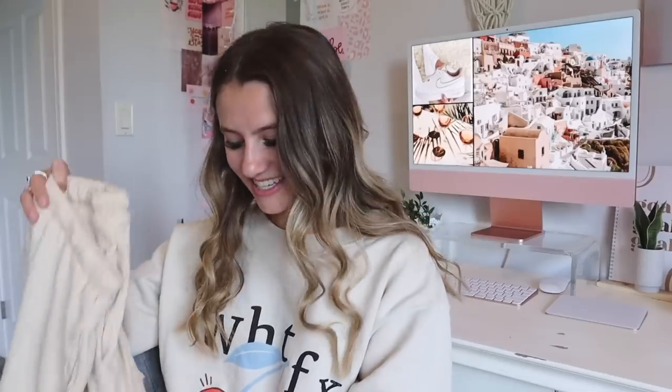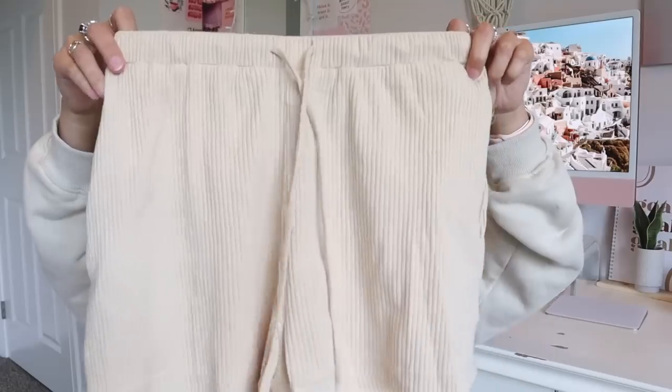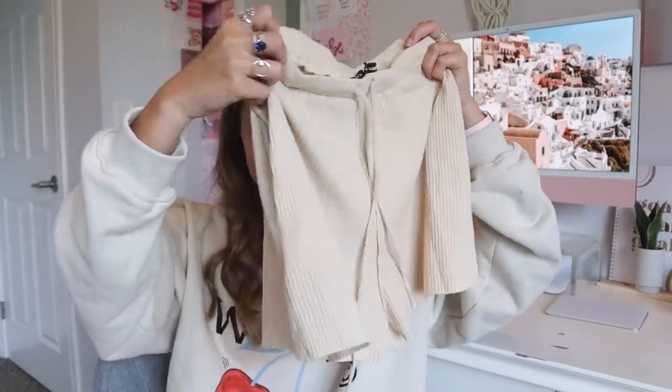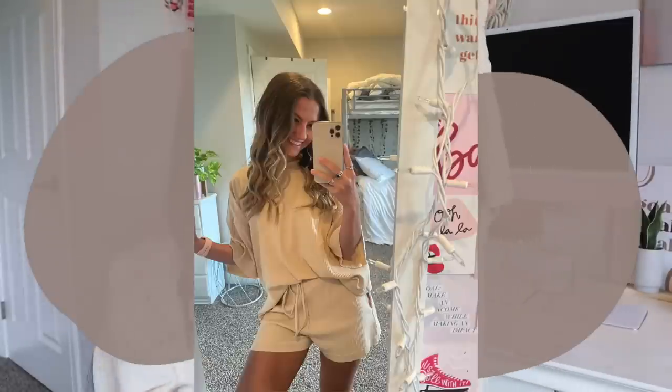Next up I have this cute little set. First are the Street Status Shorts in oatmeal — so adorable, I love the ribbed look, and they also have pockets and a little drawstring. Then of course I had to get the matching Hello Weekend Tee in size small/medium in oatmeal as well — it has that adorable ribbed look and an oversized fit. They match perfectly, great for summer when you need something lightweight.